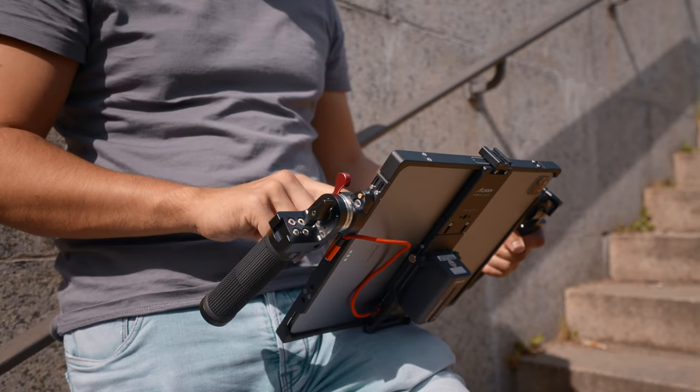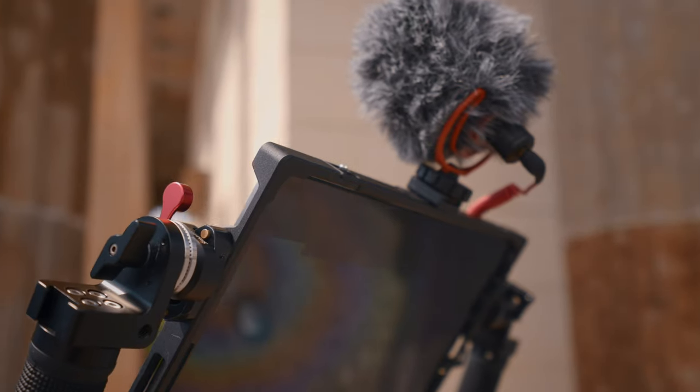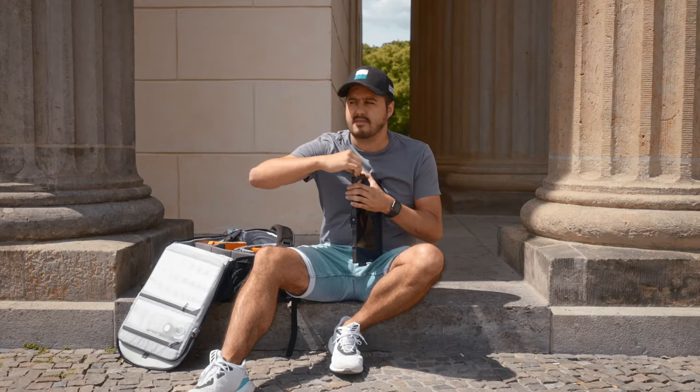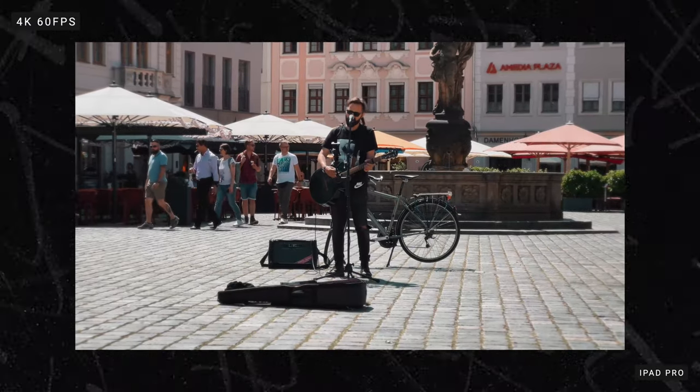Especially when filming and editing for longer hours, this can be very helpful. Now the rig isn't perfect — it does have some flaws, such as not being able to use the buttons on the iPad. I also wish I could just slide in the iPad instead of having to unscrew everything, which would make switching from the rig to the Magic Keyboard way easier. But all in all, I think it's a great setup and enhances the filmmaking experience.